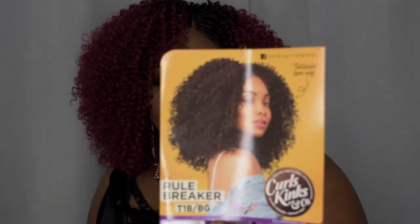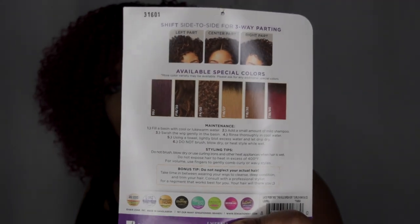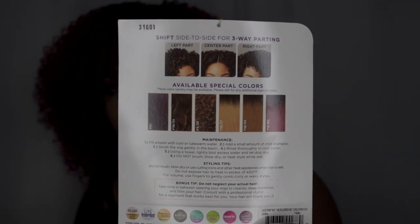Here is the stock card with the gorgeous model, and it does come in other colors. It's a coily 3C/4A curl pattern textured lace wig. You love to wear tailored textures and premium fiber.